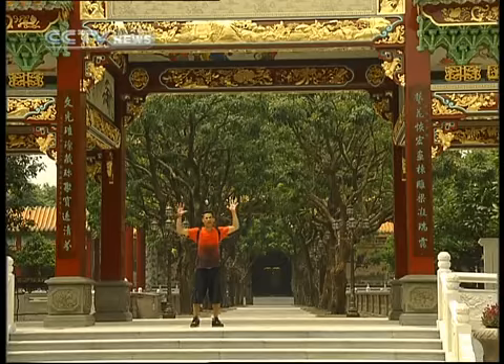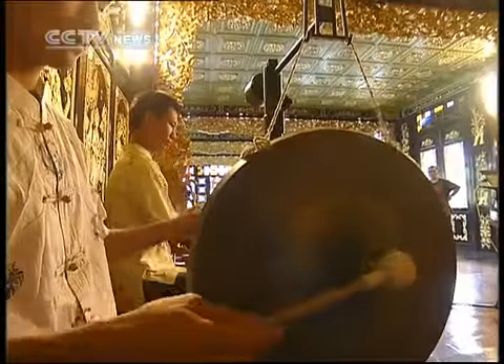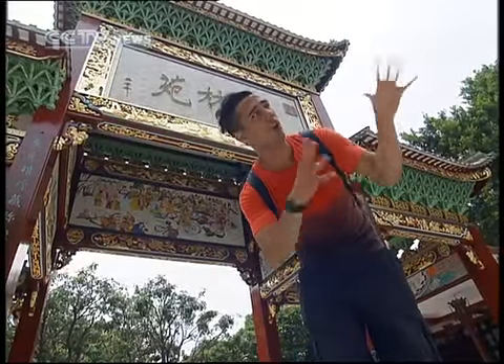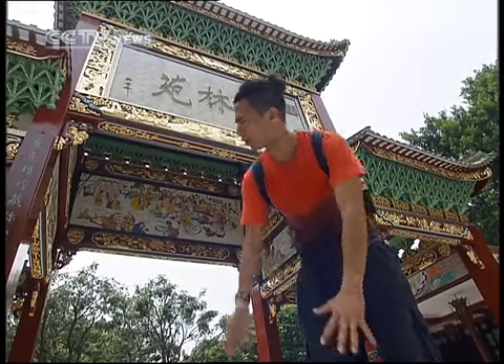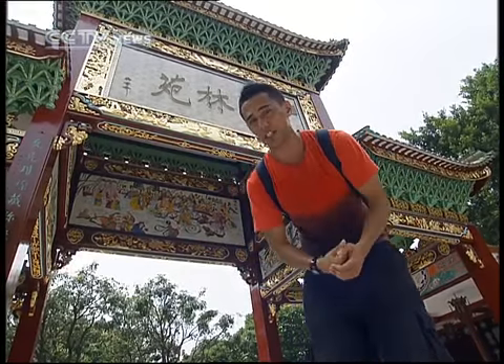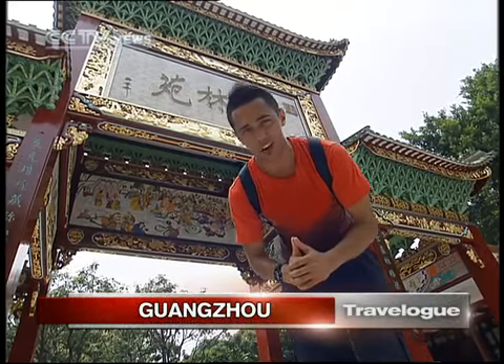By just looking at the red and gold colors of this huge gate, you can tell it's not just an ordinary gate. Besides the old style of Cantonese architecture here at the Bao Mo Garden, we also have the royal family style of architecture that you might have seen in Beijing. Here is a great place to learn about old traditional Chinese garden architecture.